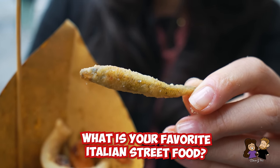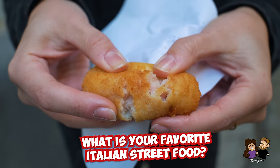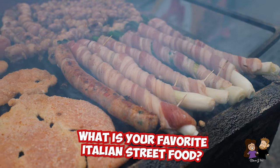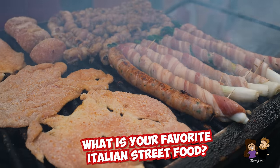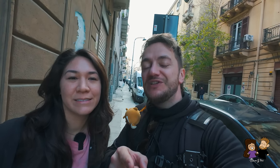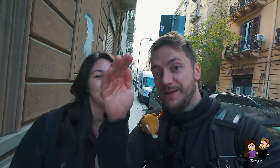That was our Italian street food tour here from Palermo on Sicily, and it was very nice. I'm so full. Let us know what your favorite Italian street food is — we'd love to hear about it and eat it. We're going to make our way back to our cruise ship and continue with Italian food next week, so stick around for that. Thank you so much for watching. See you next time.